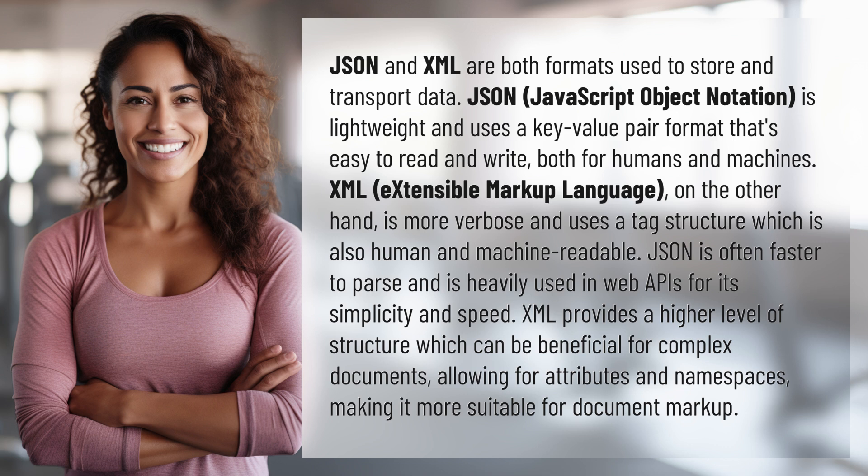JSON is often faster to parse and is heavily used in web APIs for its simplicity and speed. XML provides a higher level of structure which can be beneficial for complex documents, allowing for attributes and namespaces, making it more suitable for document markup.